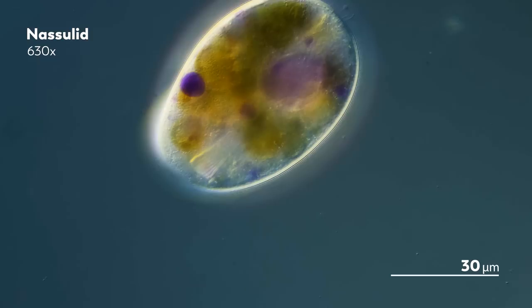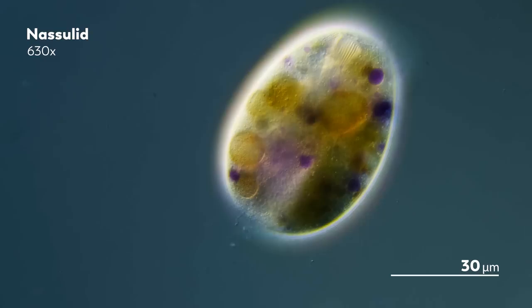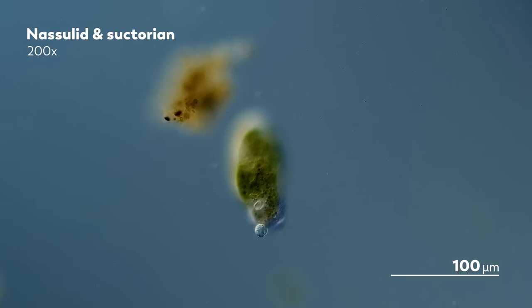Because a hairless Suctorian doesn't stay bald. It replaces its cilia with tentacles. And this is what happens next.